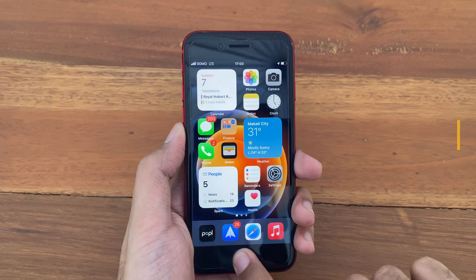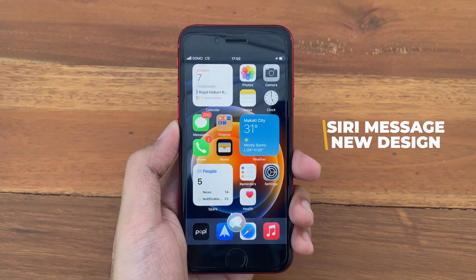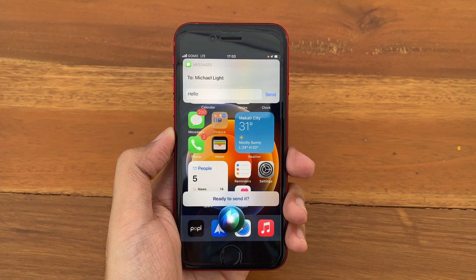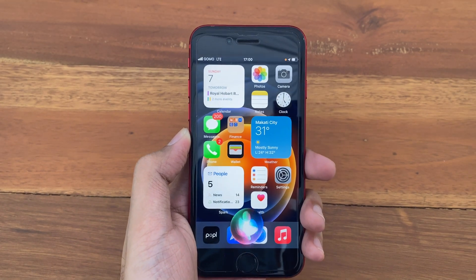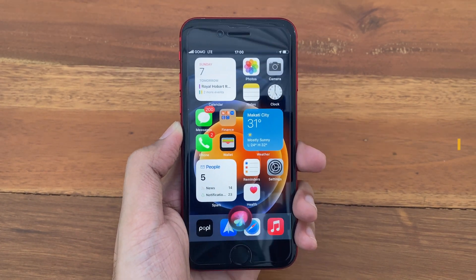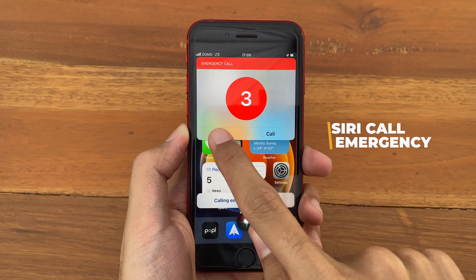Also, if you use Siri to send messages, we get a new design for message previews — a new minimalistic design. We also get a new interface when asking Siri to call emergency services. As you can see, there is a countdown with a cancel button and a call button.